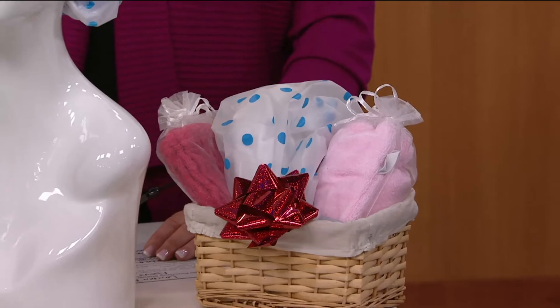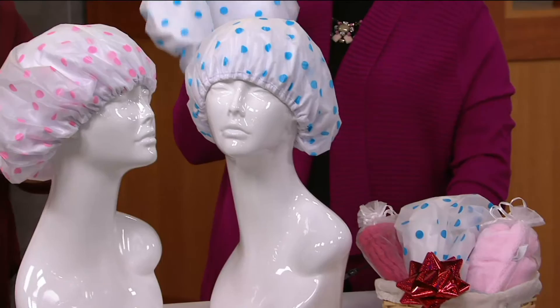You're getting a set of two for six payments of $3.33. That easy pay goes away at the end of the day - this is our only order of the year.